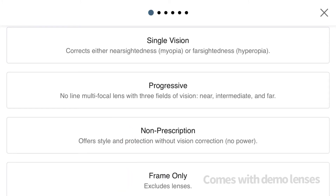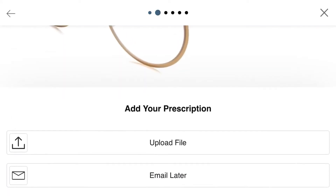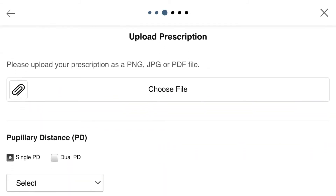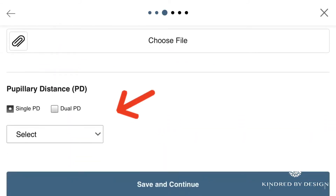You can select your choice here. There are two ways to provide your prescription: you can upload it now or email it later. Either way, please don't forget to provide your pupillary distance measurement, also known as your PD measurement.